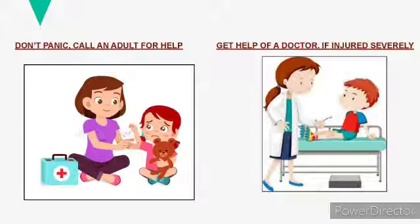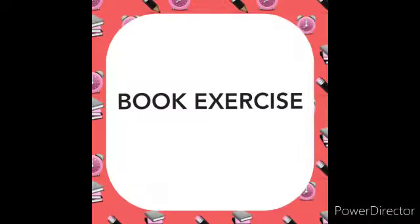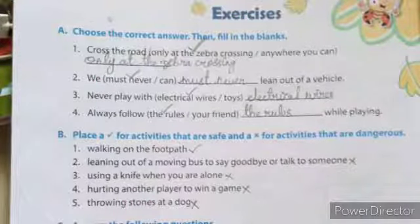Now we are moving to the book exercise of this chapter, at page number 96 in our textbook. Exercise A: Choose the correct answer and fill in the blanks. One: cross the road only at the zebra crossing. Two: we must never lean out of a vehicle. Three: never play with electrical wires. Four: always follow the rules while playing.